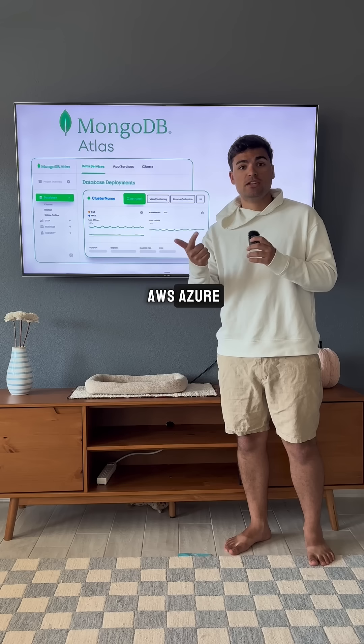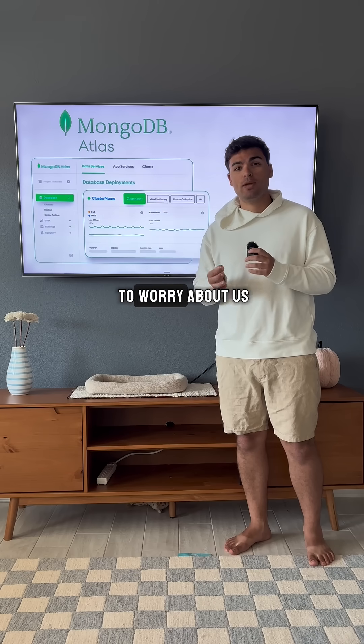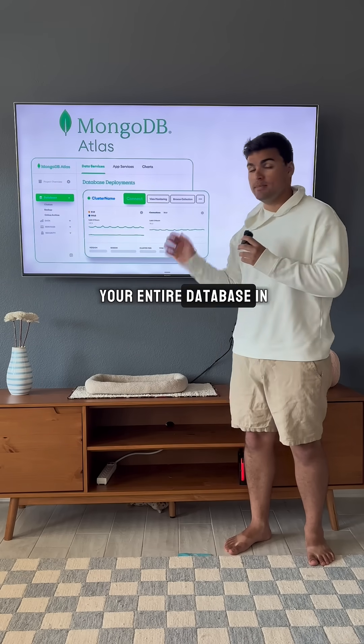It's also multi-cloud — AWS, Azure, GCP, take your pick. Now you don't have to worry about US East 1 taking down your entire database in one go.